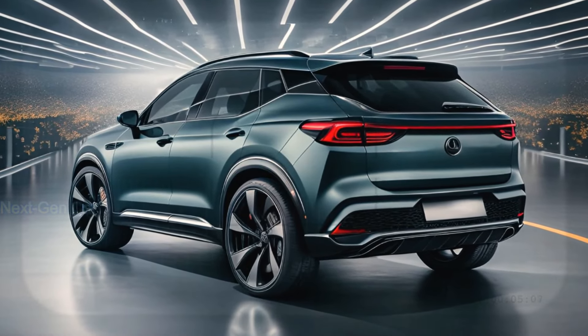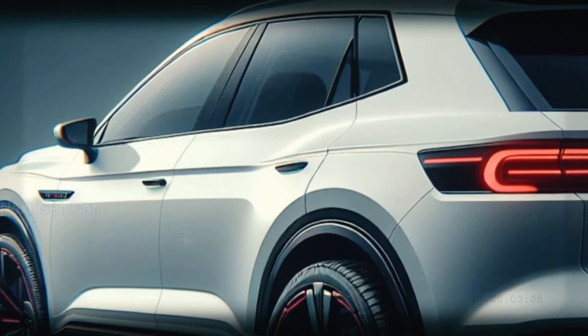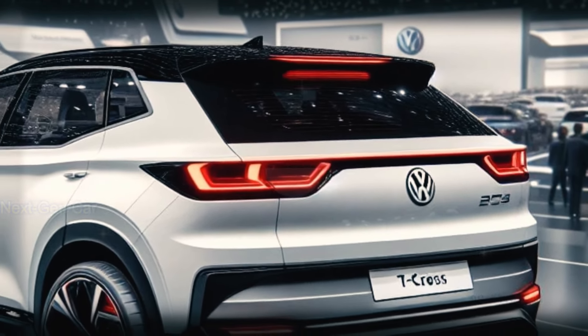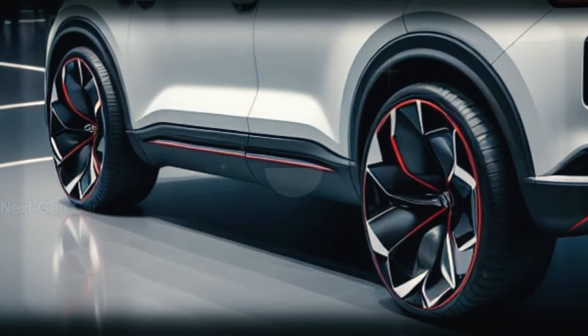Now let's shift our focus to the rear. Prepare to be awestruck by the updated taillights, featuring a sleek and angular design that perfectly complements the front end. Paired with a revamped rear bumper and chrome exhaust tip, the T-Cross exudes style and dynamism from every angle, especially when illuminated against the night sky.